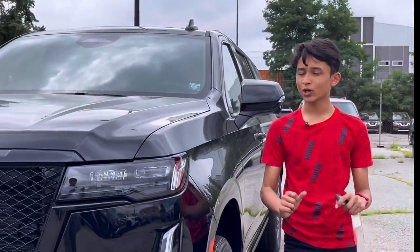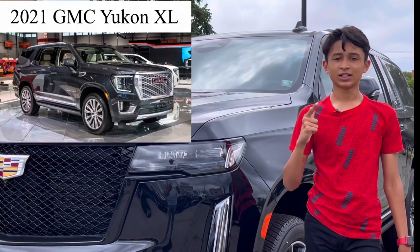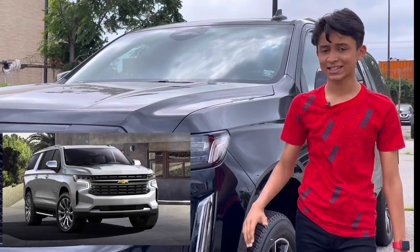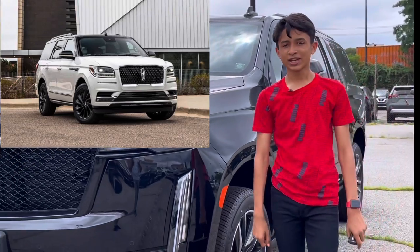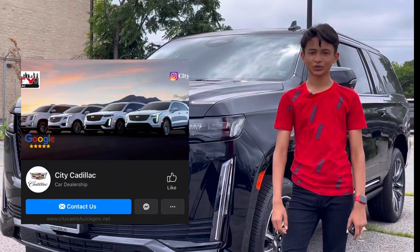The competitors are the GMC Yukon, the Chevrolet Suburban, and the Cadillac Escalade. There is also a direct competitor, the Lincoln Navigator. Let's start this in-depth review. Thank you so much to City Cadillac for providing this car.